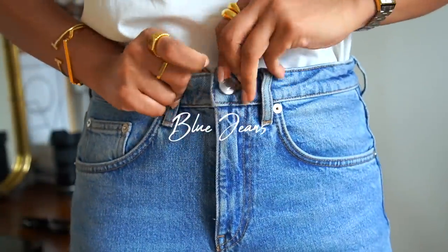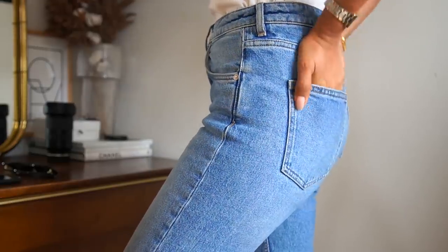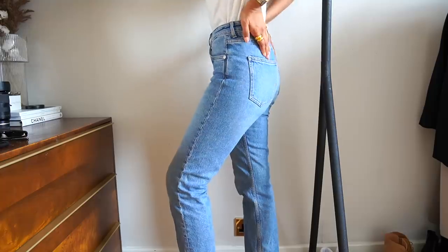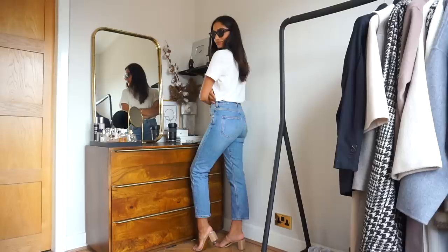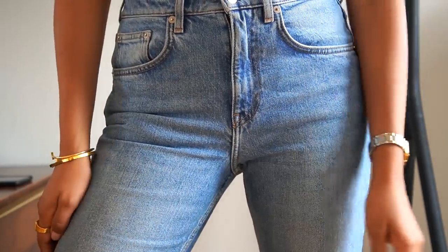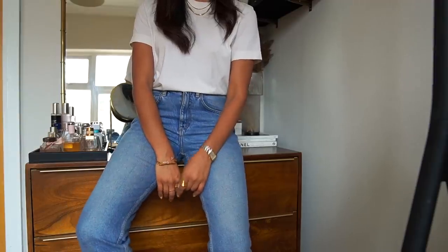Blue jeans are another piece you have to have in your wardrobe — having the perfect pair has saved me every time I couldn't pick what to wear. They're the perfect base for any top and I love wearing jeans both casually and for an evening out with heels and a dressy top. I personally love a straight leg jean because I wouldn't want anything restricting or tight, and a mom or boyfriend jean isn't the most flattering on me, so straight leg is the perfect in-between.